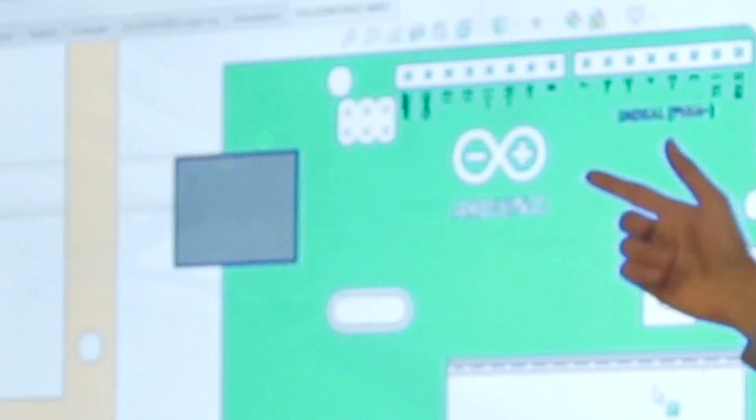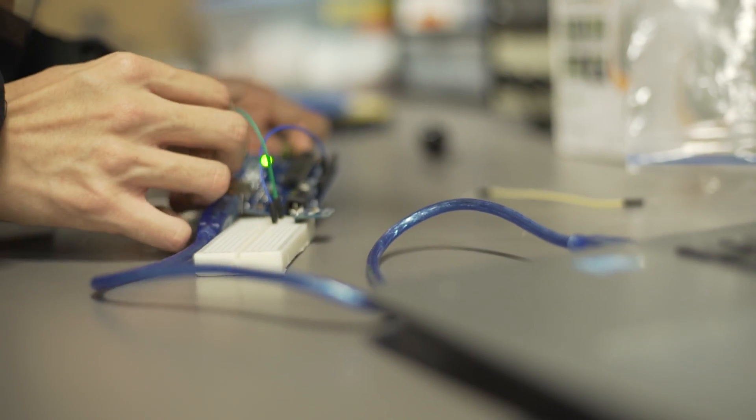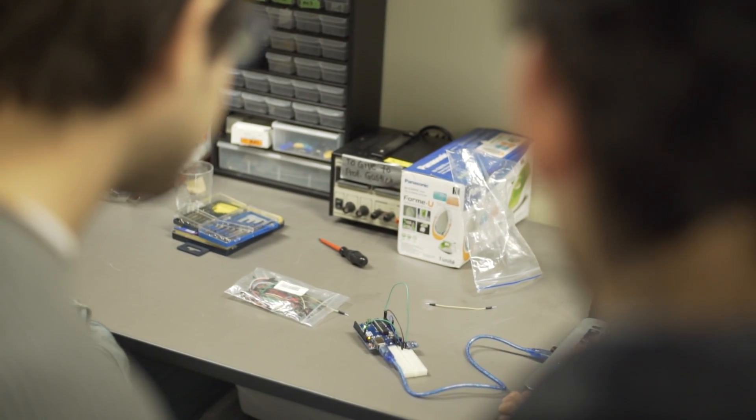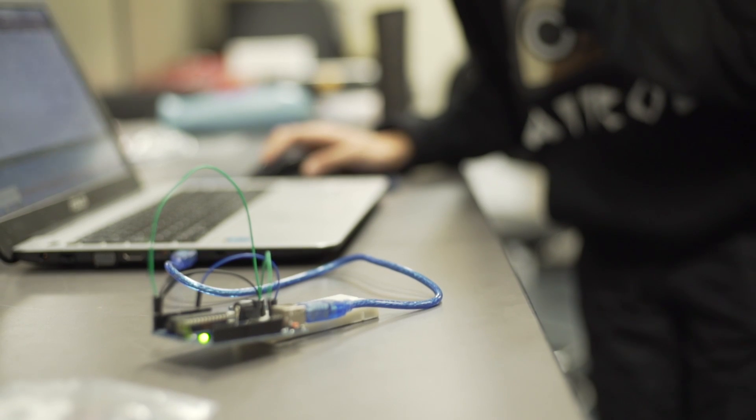The electrical and software sub-team bridges the power source, stopping mechanism, and mechanical aspects of the car. In addition, this year we are taking the challenge upon ourselves to build the sensor.